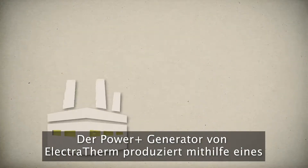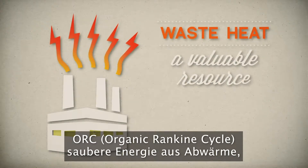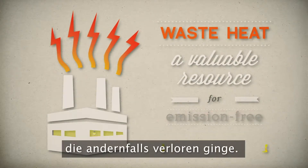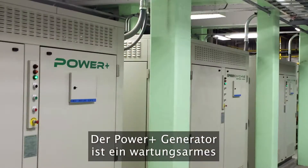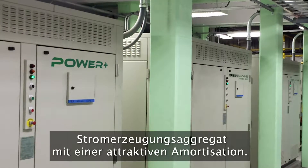Electrotherm's Power Plus generator, using organic Rankine Cycle technology, generates clean power from low temperature heat that would otherwise go to waste. The Power Plus generator is a robust, low maintenance power generator with an attractive payback.